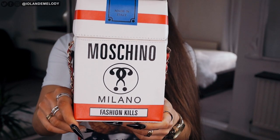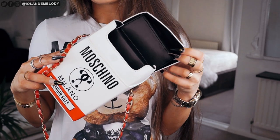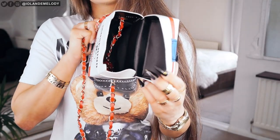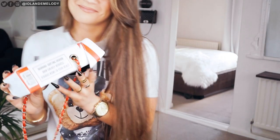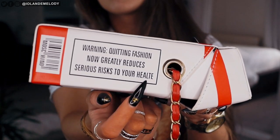This one is so funny. It looks pretty legit from the front — 'Fashion kills.' Yes it does. Inside, the lining is pretty good quality. However, there are no logos or anything. And then you look at the side of the bag and it says: 'Warning, quitting fashion now greatly reduces serious risks to your hellte.' What is a hellte? I guess we'll never know. Is it a hellte or is it a typo? You decide.